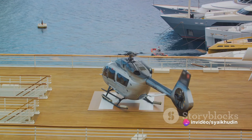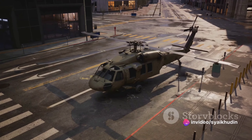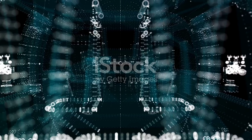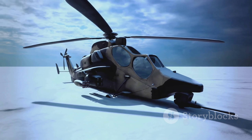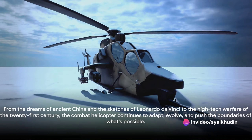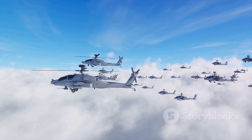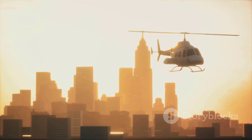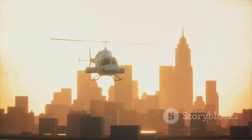In conclusion, combat helicopter technology has come a long way. From the humble beginnings of the VS-300 to the supersonic speeds of the Eurocopter X-3, these flying machines have changed the face of warfare. They have evolved from simple rescue and reconnaissance vehicles to sophisticated war machines, equipped with advanced technology that allows them to dominate the battlefield. Remember, every time you hear the thump of a helicopter's rotor blades, you're hearing a symphony of technological evolution that spans centuries. From the dreams of ancient China and the sketches of Leonardo da Vinci to the high-tech warfare of the 21st century, the combat helicopter continues to adapt, evolve, and push the boundaries of what's possible. So next time you see a helicopter soaring in the sky, take a moment to appreciate the marvel of technology and human ingenuity it represents.